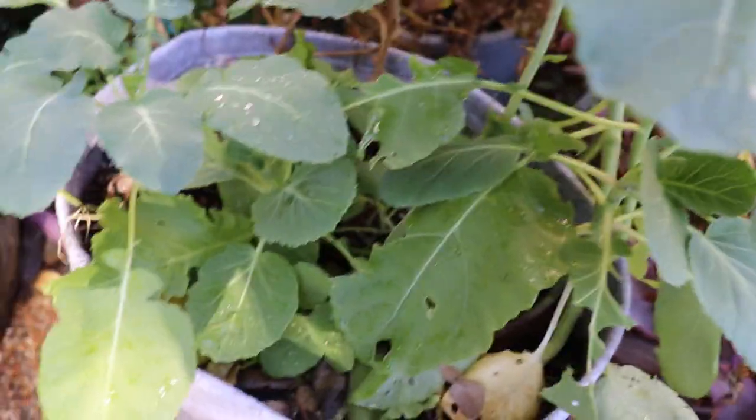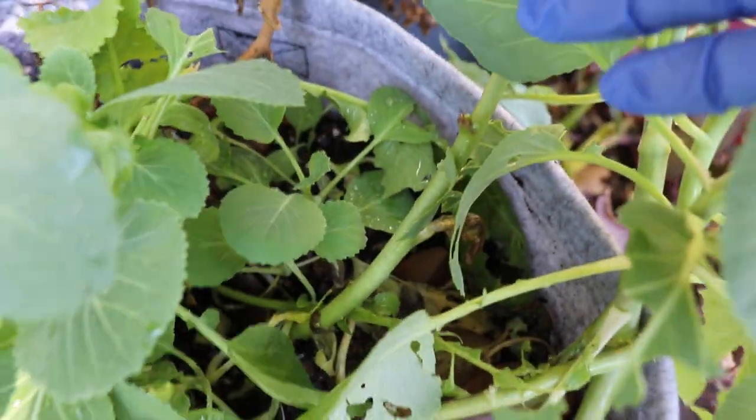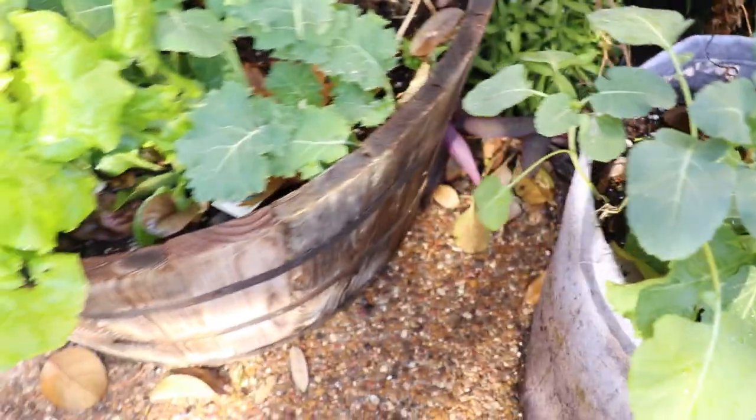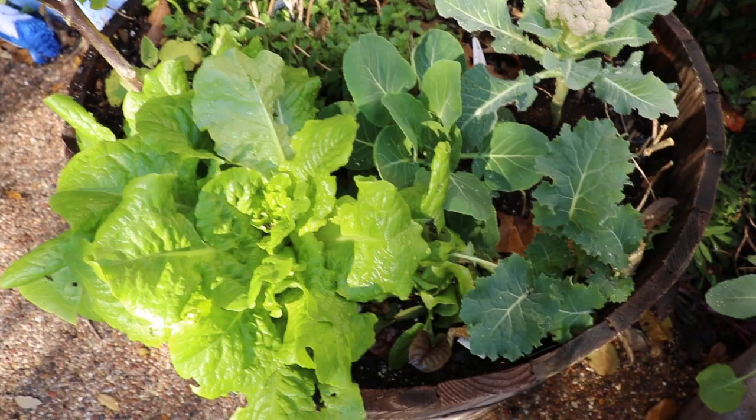I'm still growing some radishes in here. You can see the radish right there growing. The leaves of the lettuce are huge.